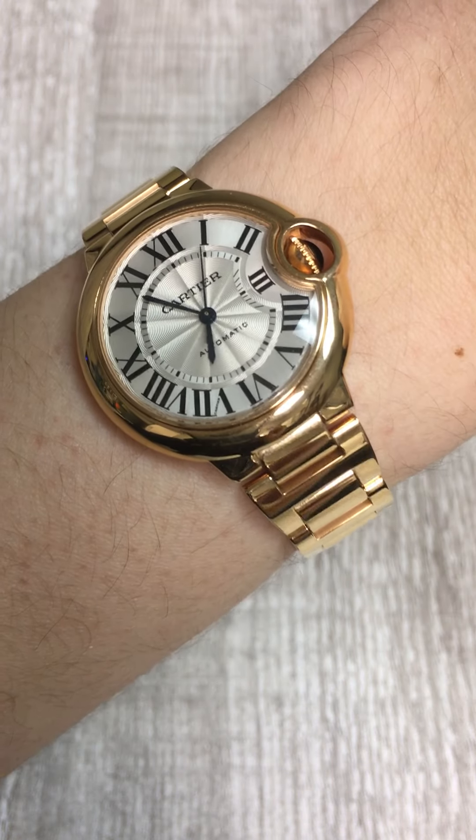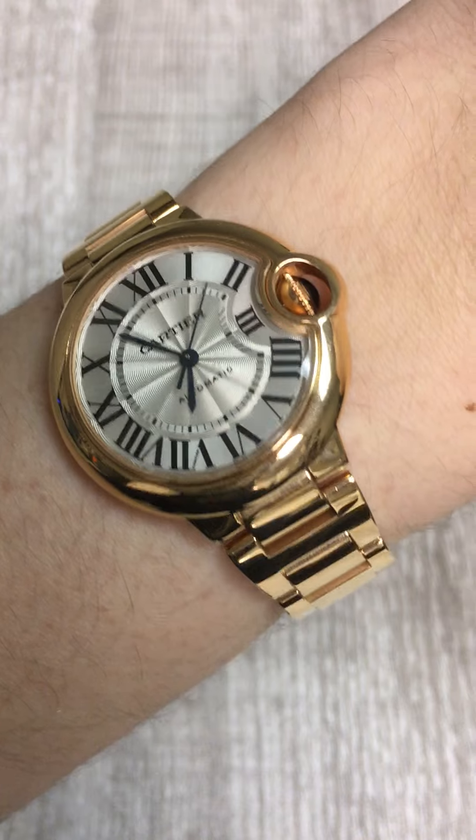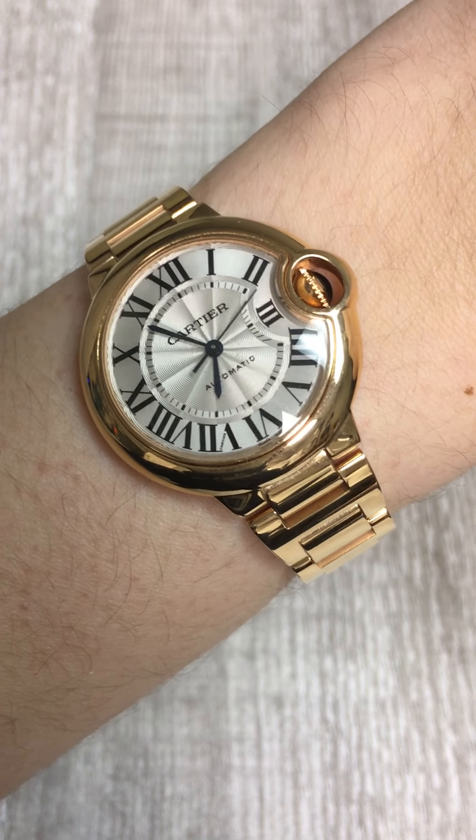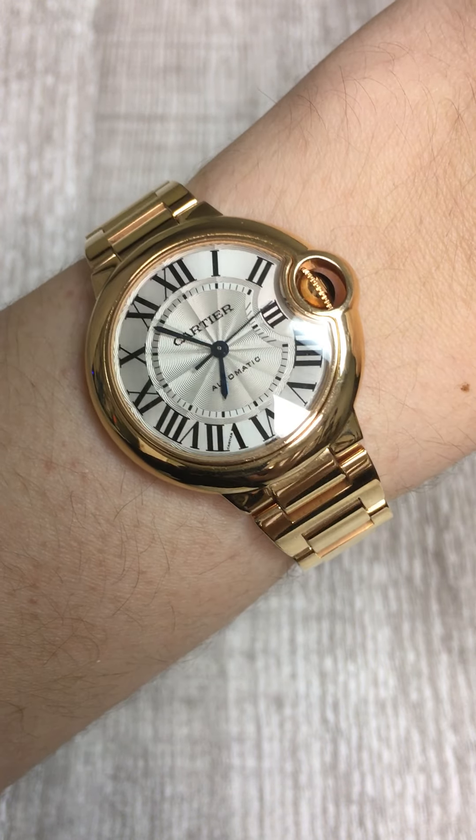So if you have fallen in love with this watch, or if you were looking for a really special gift, you should definitely check this one out because I think this will please anyone that you give it to. Check it out right now at SwissWatchExpo.com.